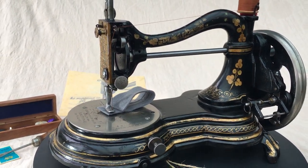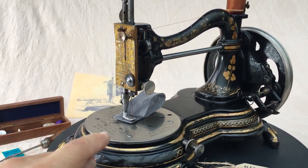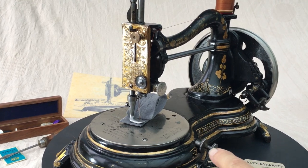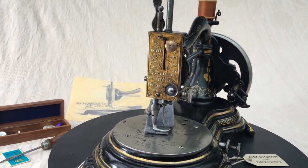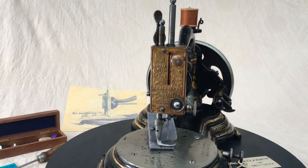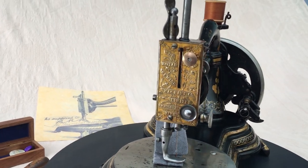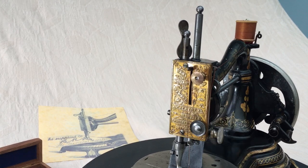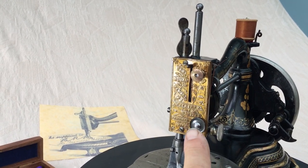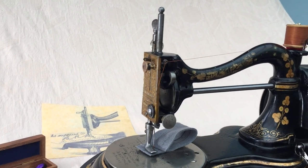When you look at the actual machine it is just a wonder of curves and shapes and circles. On the needle plate you can see all the details — it has the agent who sold it and all about the Royal Company in Small Heath, Birmingham. The front plate itself is absolutely beautiful: that's the tension adjuster and that's the tension just there.